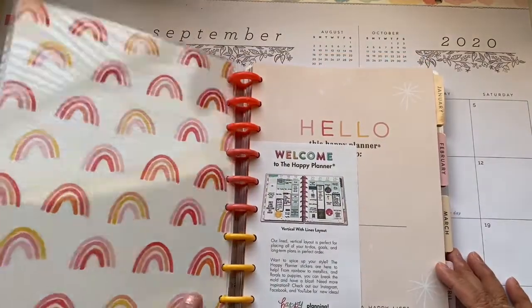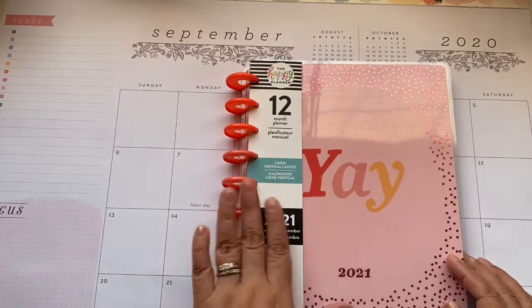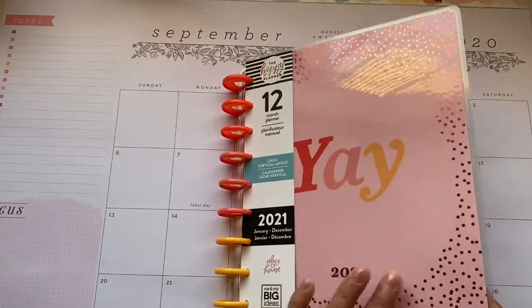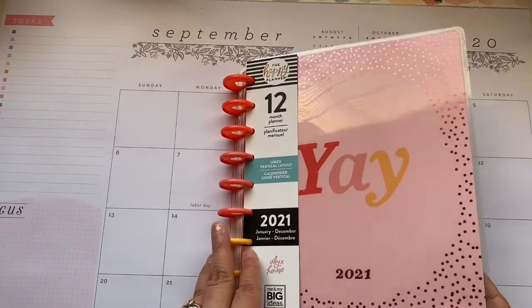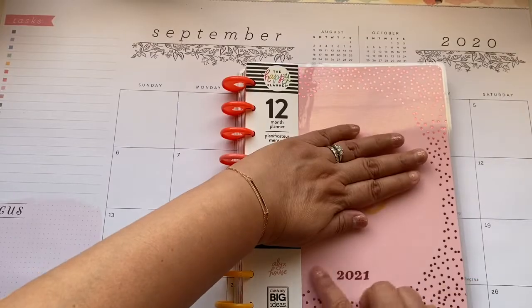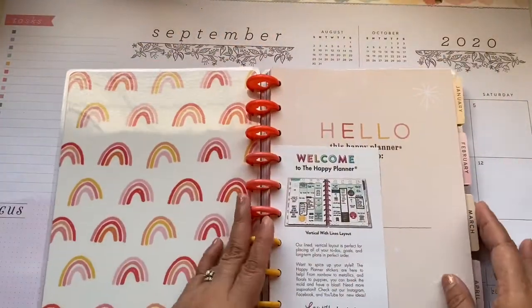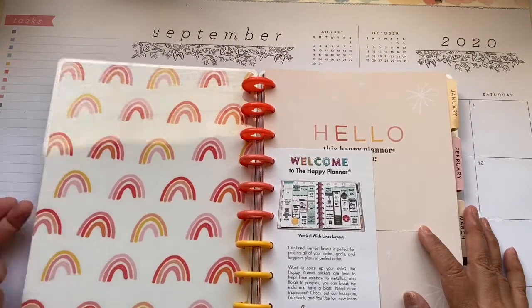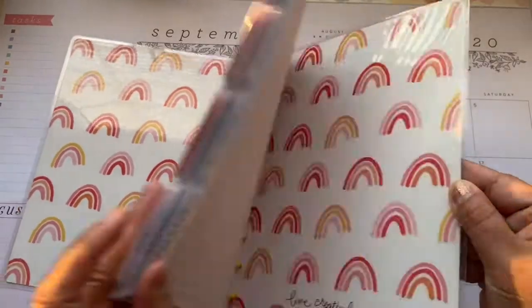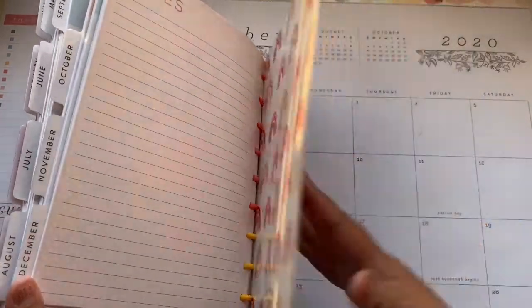But this one is a seasonal lined vertical layout, 12 months. And this is the classic size with plastic discs. It has this very pretty — oh my gosh, this foil is so pretty. I don't like the 'yay' thing here. I wish it didn't have that and just had the year — that would be so pretty, or maybe a flower or something. Now the problem with this one is that I don't like the inside either. So I'm not gonna switch this around — maybe for the summer I could use this, but I'm not crazy about it.